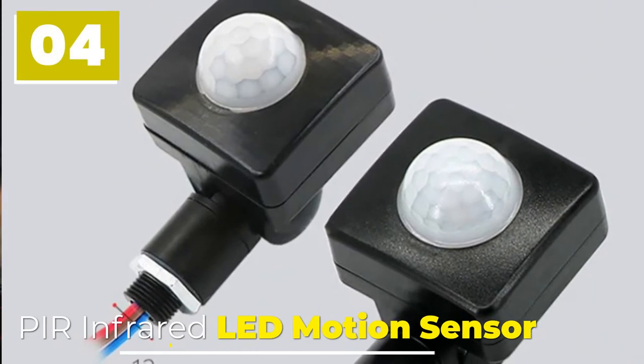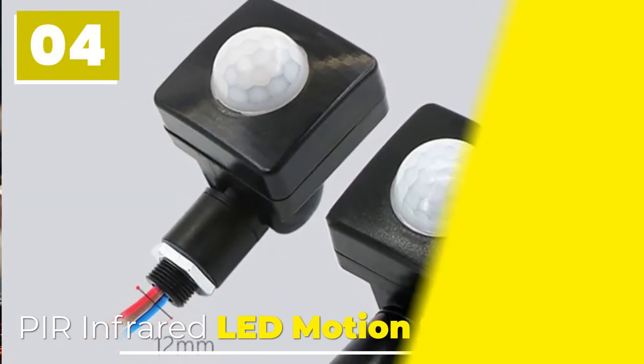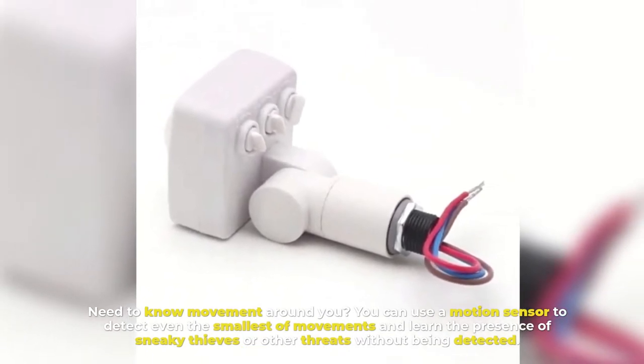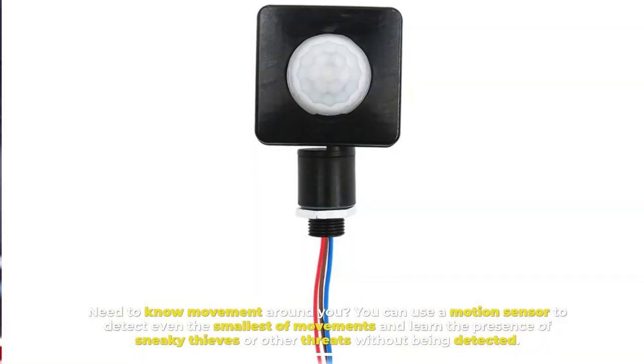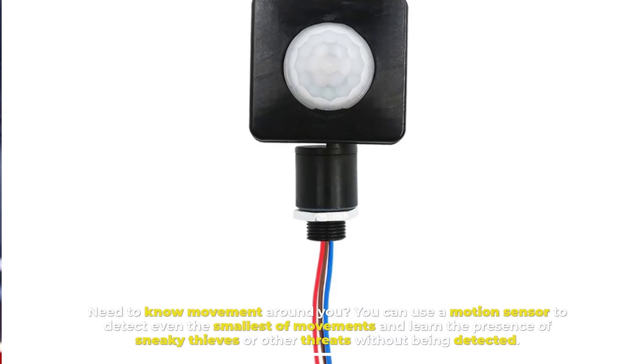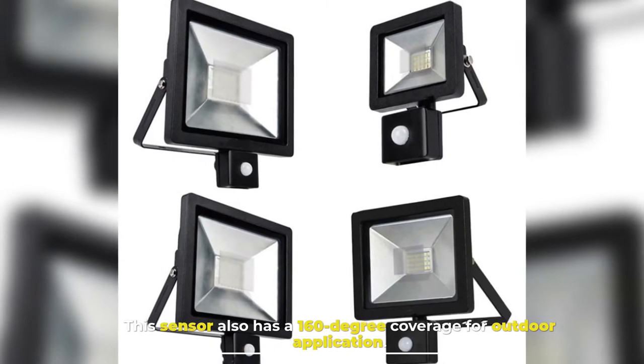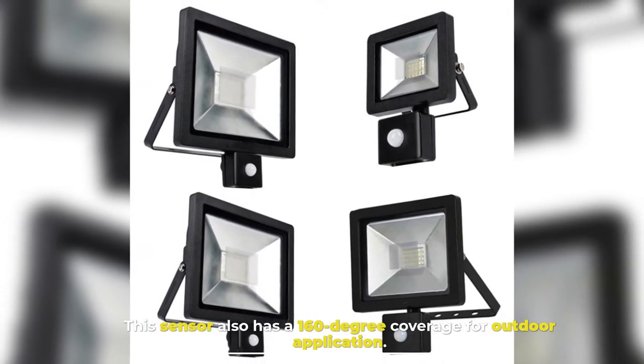4. Per-Infrared LED Motion Sensor. Need to know movement around you? You can use a motion sensor to detect even the smallest of movements and learn the presence of sneaky thieves or other threats without being detected. This sensor also has a 160-degree coverage for outdoor application.